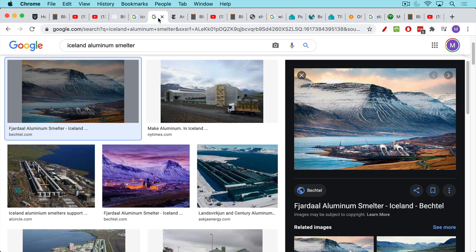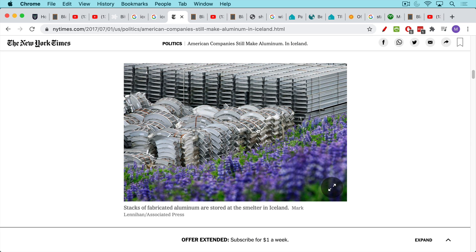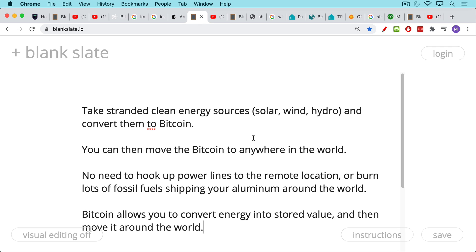Iceland has settled on an even better way, which is to convert that electricity into smelted aluminum. There are aluminum plants in Iceland that produce fabricated aluminum using their excess electricity. One could see this aluminum as a form of battery — where electricity is used to convert raw aluminum products into smelted aluminum, which is then shipped around the world.